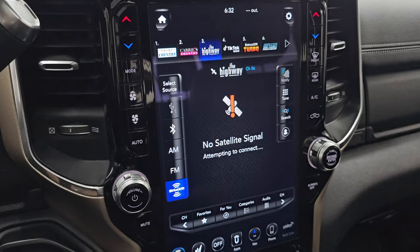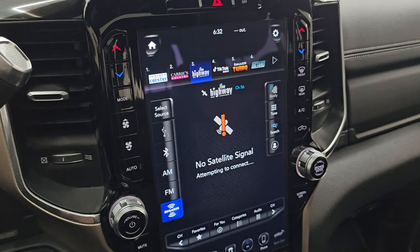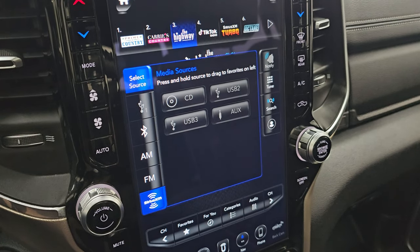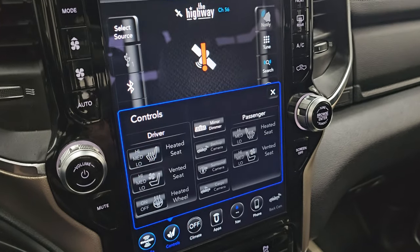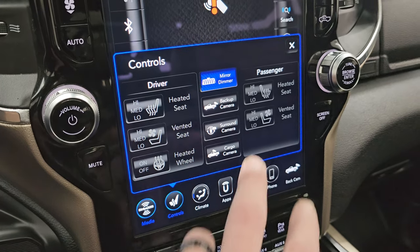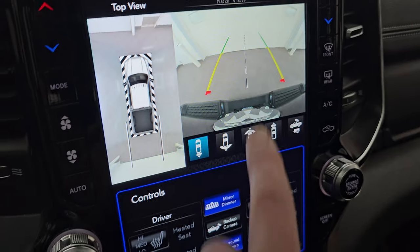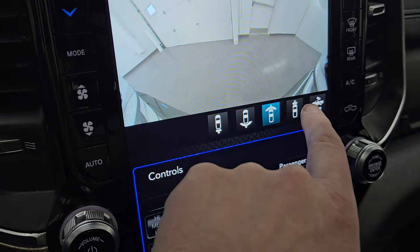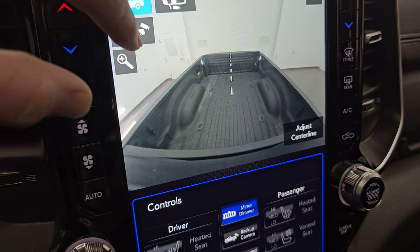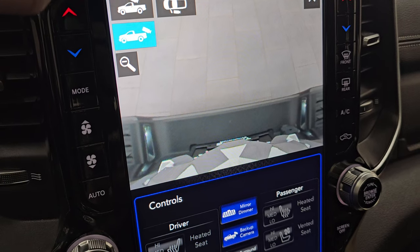You get the Uconnect 4C 12-inch radio with AM, FM, and Sirius XM radio, plus a CD player, USB, and AUX jack. There are heated and cooled seat buttons and heated steering wheel controls. The truck has a surround view camera, backup cam, wide view of the back and front, narrow view of the front, cargo cam, and a down-the-side camera — all part of the tow technology group. You can zoom in on the receiver hitch to hook up to your boat, camper, or trailer.